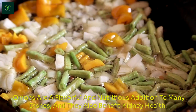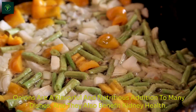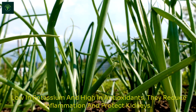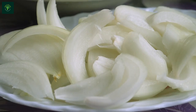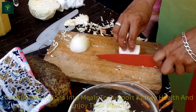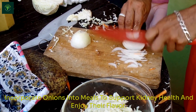Onions are a flavorful and nutritious addition to many dishes, and they also benefit kidney health. Low in potassium and high in antioxidants, they reduce inflammation and protect kidneys. Onions support detoxification and can help lower blood pressure. Use them in soups, stews, or raw in salads. Incorporate onions into meals to support kidney health and enjoy their flavor.